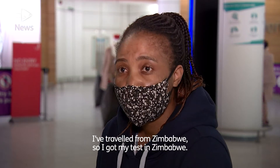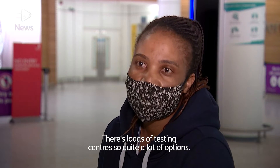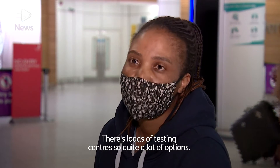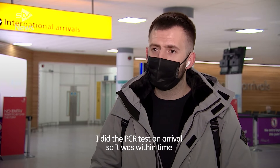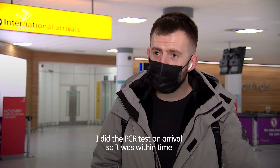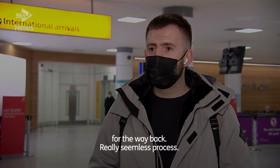I've traveled from Zimbabwe, so I got my test in Zimbabwe. There are lots of testing centers, so quite a lot of options. I flew from Dubai to here, so I was only in Dubai for a few days. When I arrived, I did the PCR test on arrival, so it was within time for the way back. Really seamless process.